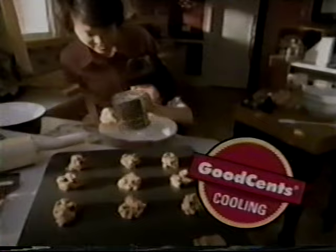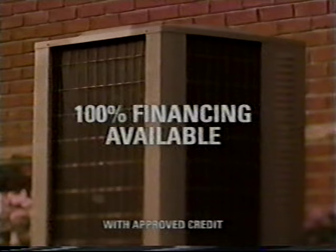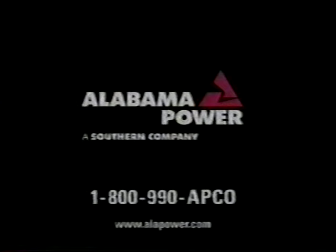The summer feels a little cooler and the bills are a little lower with the Good Sense way of life. Alabama Power can help you keep your energy bills down. With a Good Sense heating and cooling system, you can save up to 40% on your cooling bill. For information on 100% financing, call 1-800-990-APCO. Alabama Power — a Southern Company.